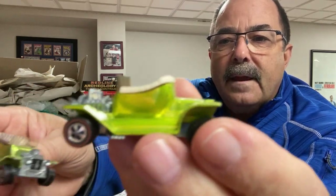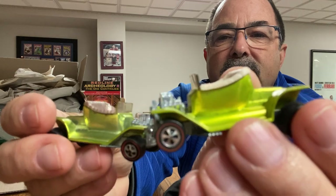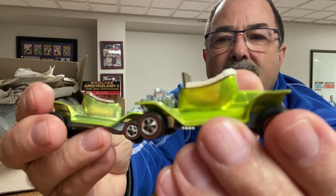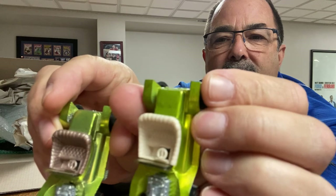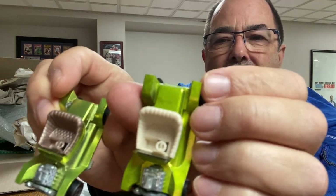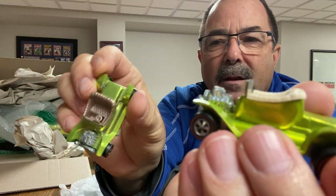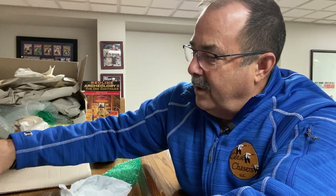So here's the antifreeze — we've got an antifreeze Hot Wheels. See the milkiness to that? And here's the Spectraflame lime yellow. See the difference? One's milky and one's shinier, like a lighter shade. Milky look to antifreeze, Spectraflame shine to lime yellow. People confuse it all the time, but now you know how to tell the two apart.